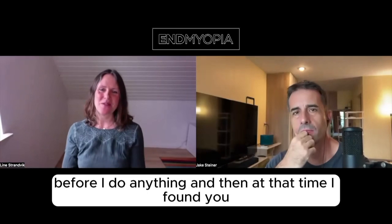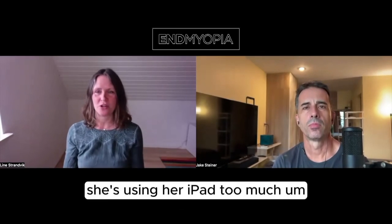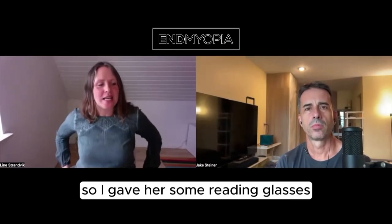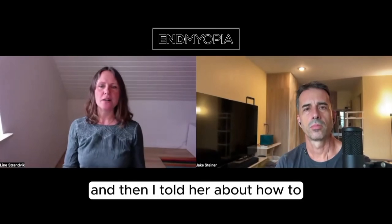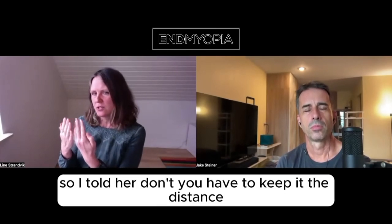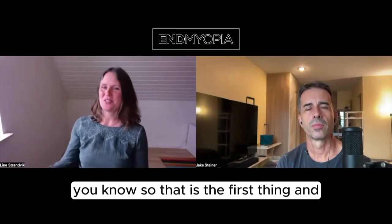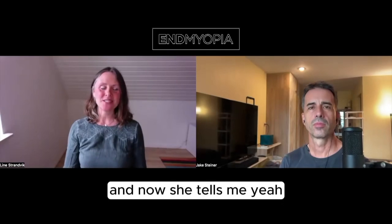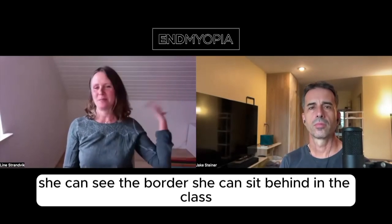At that time, I found you, so we started applying the method. She's reading a lot and using her iPad too much. So I gave her some reading glasses and told her about how to not read too close — she used to read very close. I told her she has to keep the distance. And now she tells me it's no problem; she can see the board and she can sit at the back of the class.